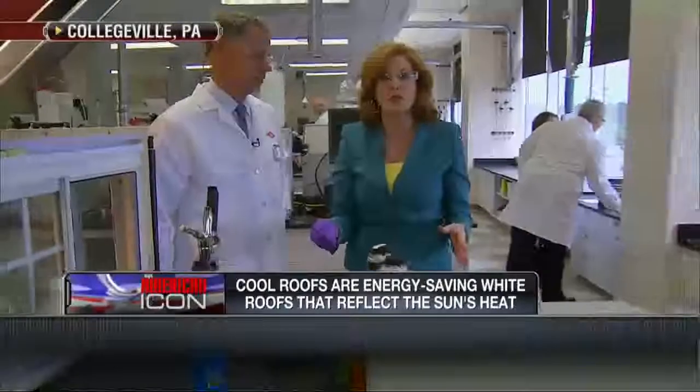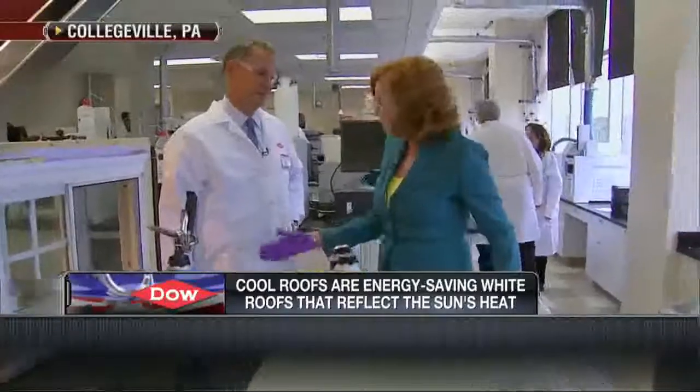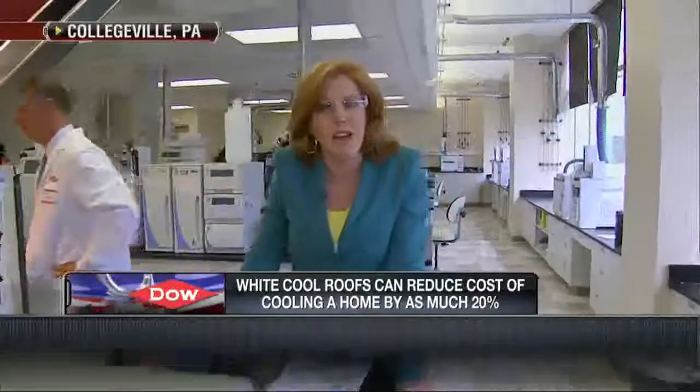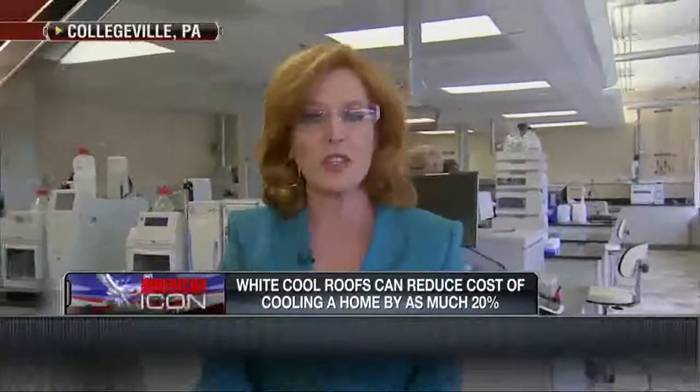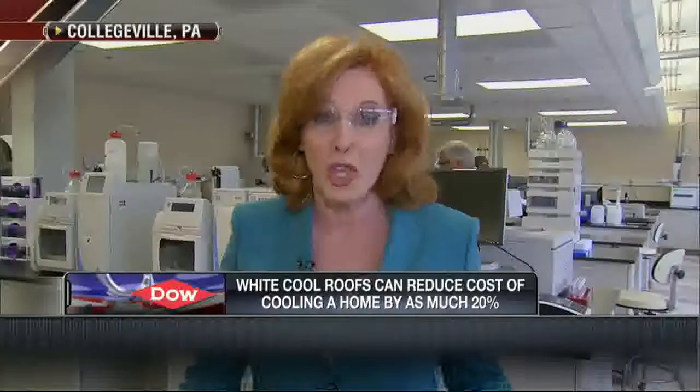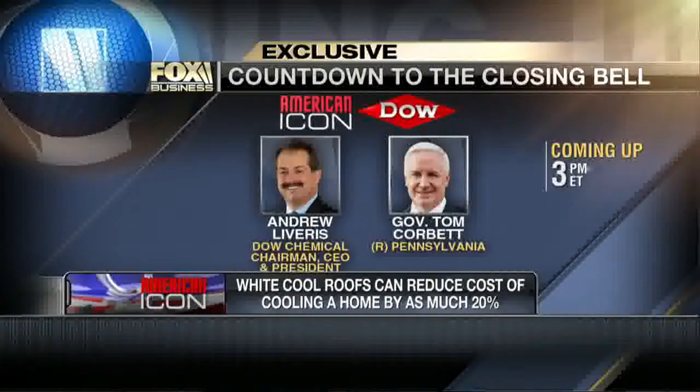They will be inventing all kinds of things here at the Collegeville Labs. Today is the ribbon-cutting for this brand-new lab and research center. In a Fox Business exclusive coming up at the top of the hour, we have an exclusive interview with Governor Tom Corbett of Pennsylvania, who came here for this. You have no idea which states he had to battle to keep Dow and those jobs here — some 1,300 jobs and more to come. And a Fox Business exclusive with the CEO and chairman of Dow Chemical, Andrew Liveris, on how to take this innovation and turn it into real shareholder value. All that and more demonstrations coming up live exclusively here in Collegeville, Pennsylvania.